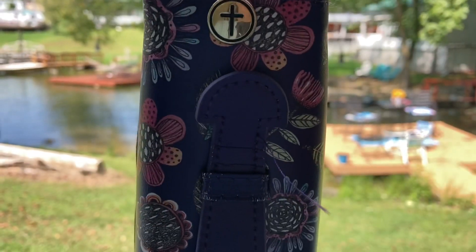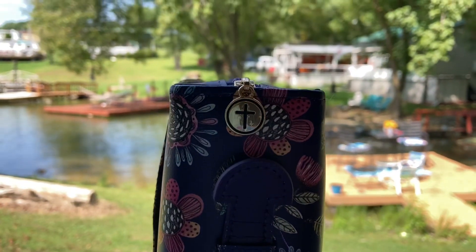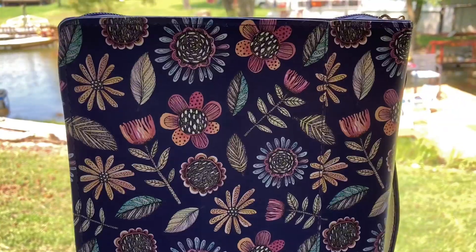But that's how it looks up close. I love the little detail on the zipper with the cross, and I love the flower pattern. It has a pocket in the back, but I really don't use it. And I got it in the size large.